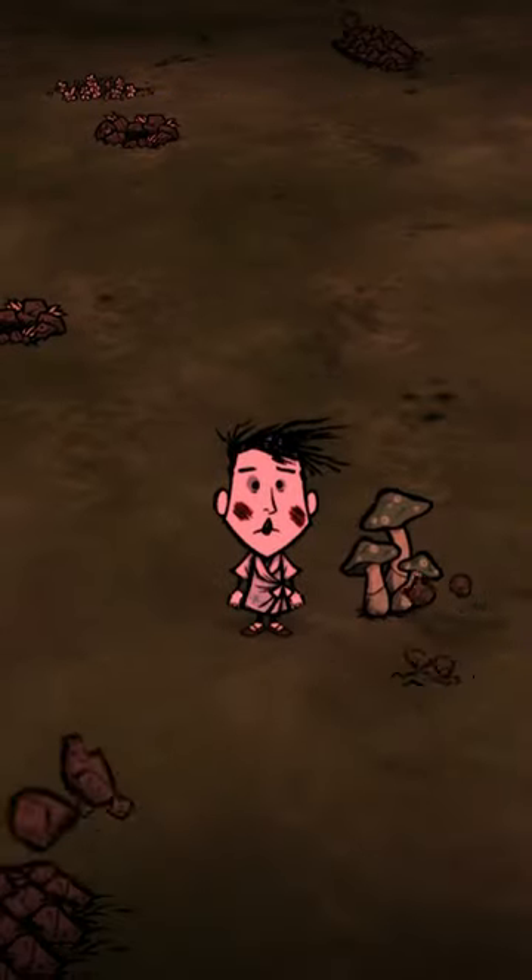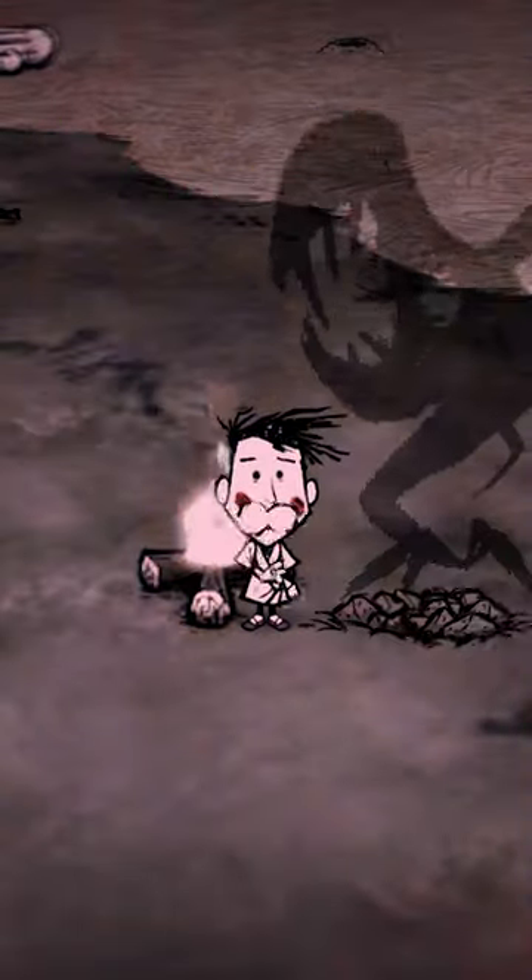Green mushrooms are out at dusk and are best for sanity — cooked to gain sanity and raw to lose it. But blue ones come out at night and will also drop your sanity when eaten raw.